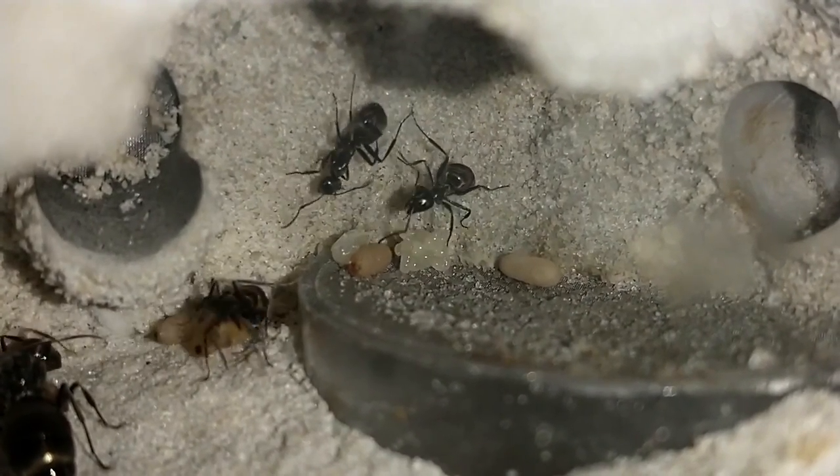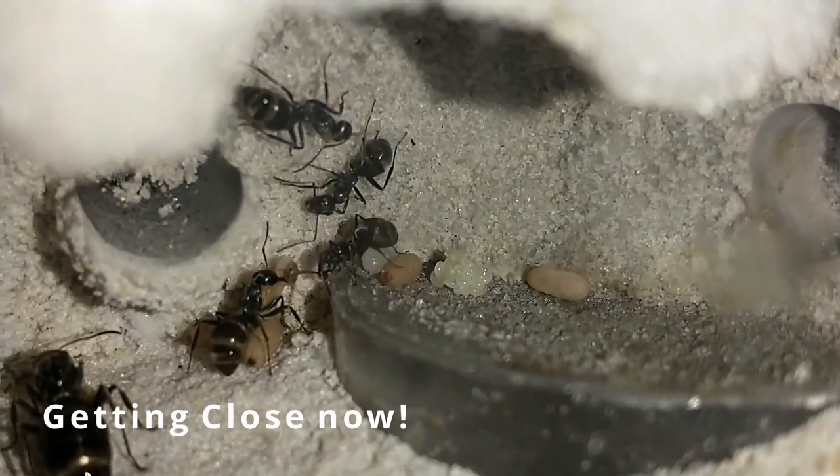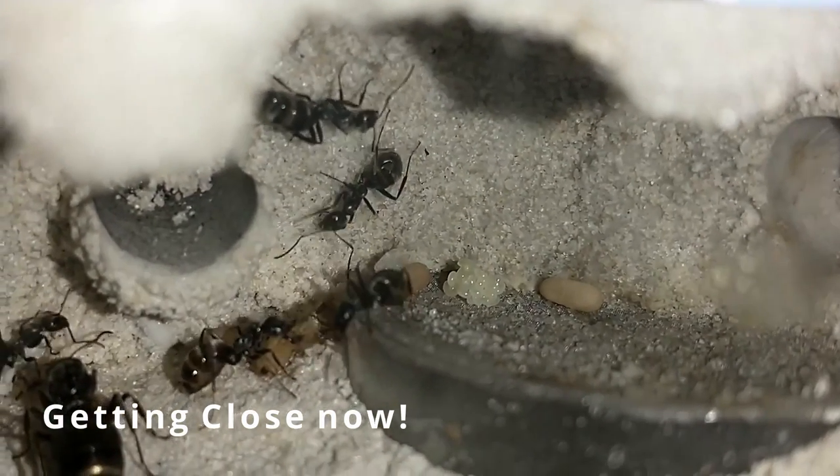What's up everybody? As you can see with these guys, people are getting some pretty good color to them — getting close.